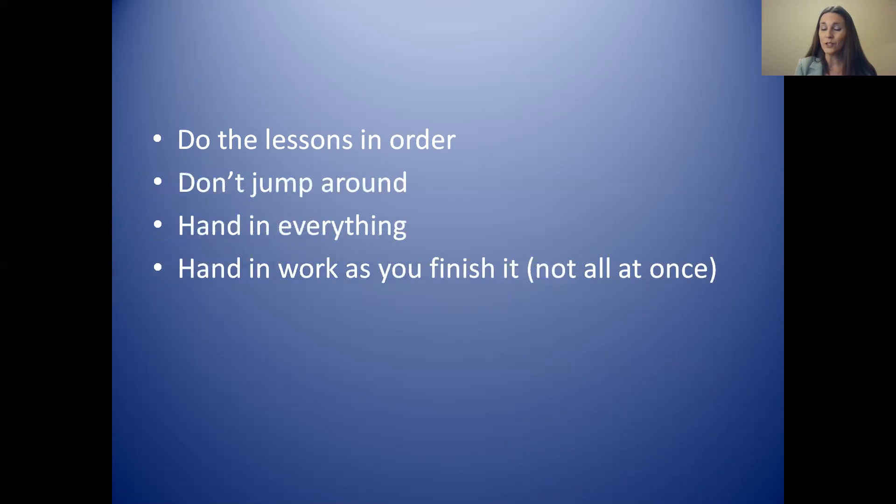Hand in your work when you finish it. When you hand in work, your teacher will mark it and you will see how you are doing — you will see if you are getting the kind of mark you want. If you are not, there is time to fix it and talk to your teacher. But if you hand in everything at once and something isn't right, it's harder to fix because you may have to redo a lot of work.